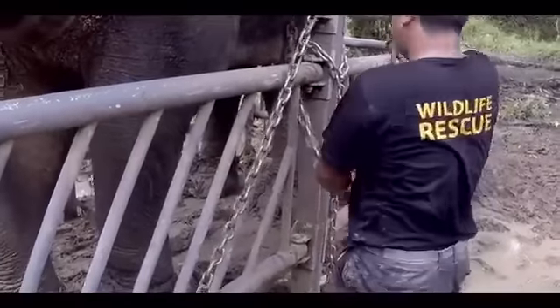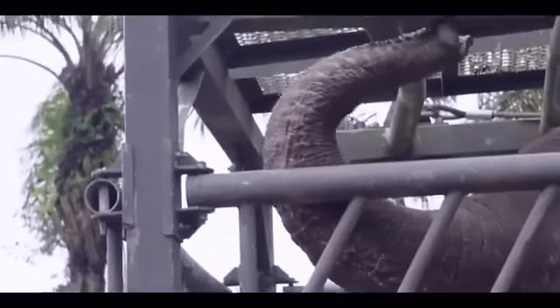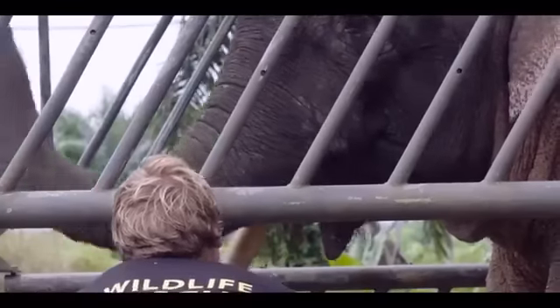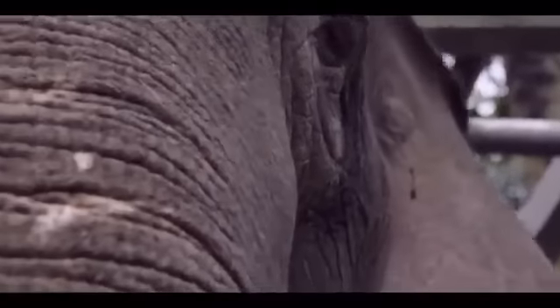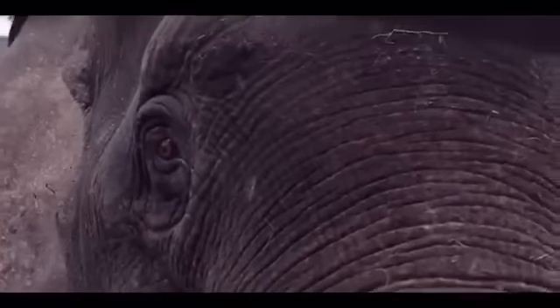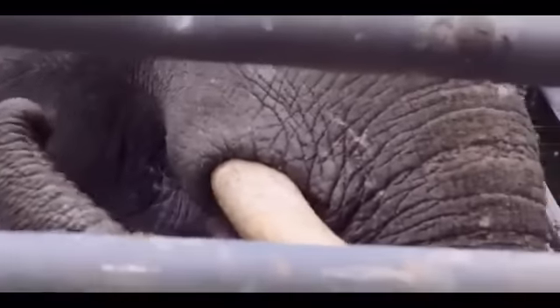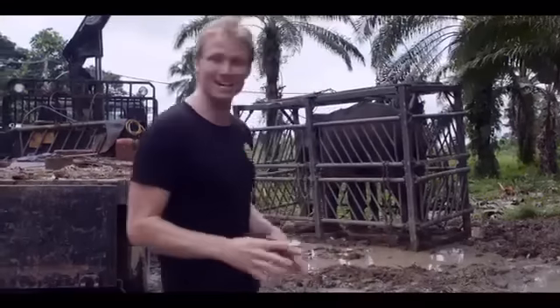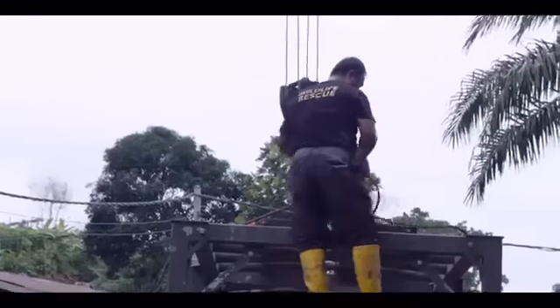This elephant, number 14 of this small herd, is about to be placed on this truck and then relocated to Tabin Wildlife Reserve. Elephants have around 100,000 muscles in their trunks — they're beautiful animals. This might be the smallest species of elephant in the world, but it still weighs a huge amount, and it's even lifting this truck off its wheels on the left-hand side.